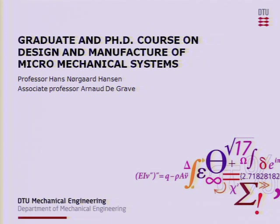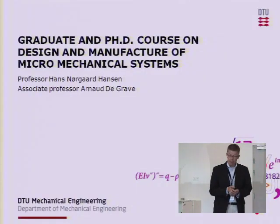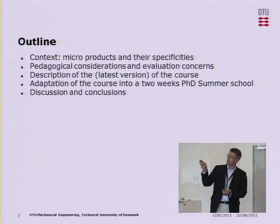My name is Hans Nørgaard Hansen. I'm a professor here at the Technical University of Denmark, the Department of Mechanical Engineering. I realized I'm the last man standing before reception, so I hope I will not be too long. I'd like to present to you the work we've been doing on a graduate and PhD course on the specific topic of design and manufacture of micro-mechanical components. I'd like to give you a brief introduction to the context, why we're doing it, and then try to go through what we did.